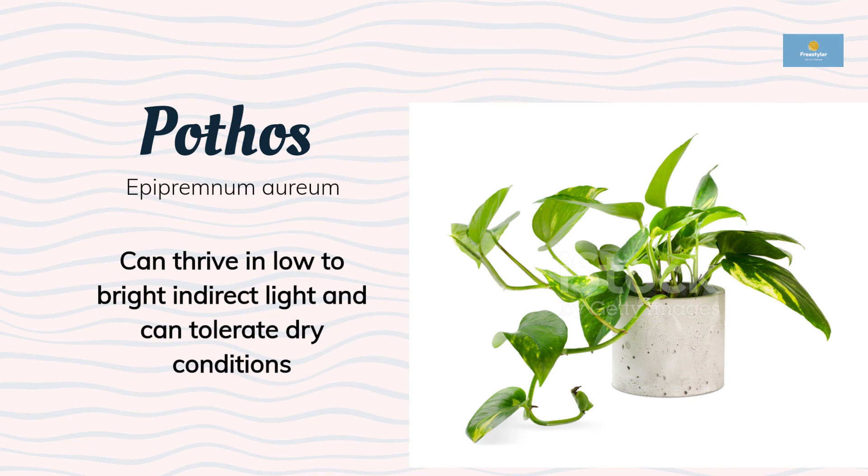Pothos has heart-shaped leaves that come in various shades of green, yellow, and white, making it an attractive addition to any room.